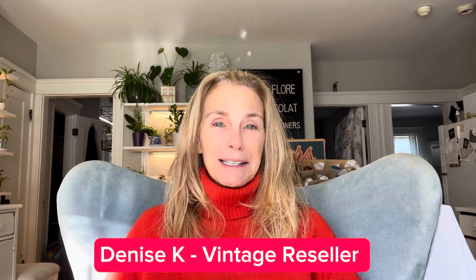Hello everyone and welcome to the channel. I'm Denise. I'm a vintage reseller and I have a shop on Etsy.